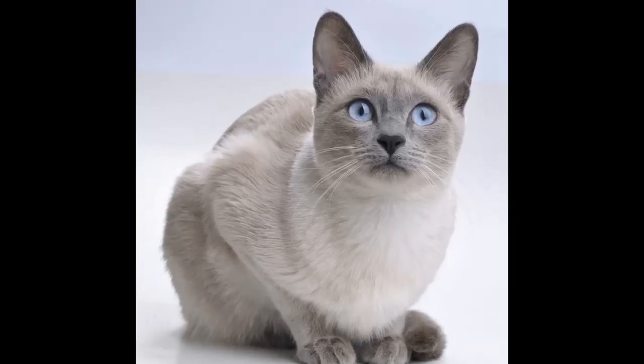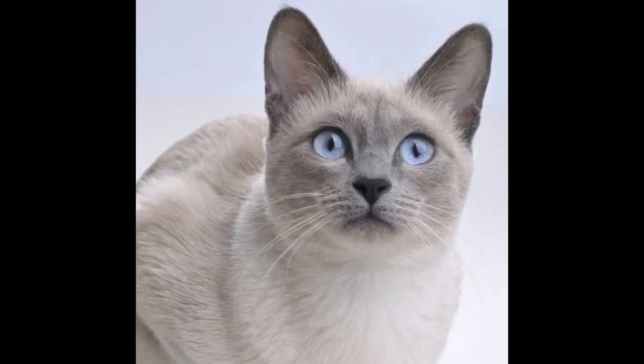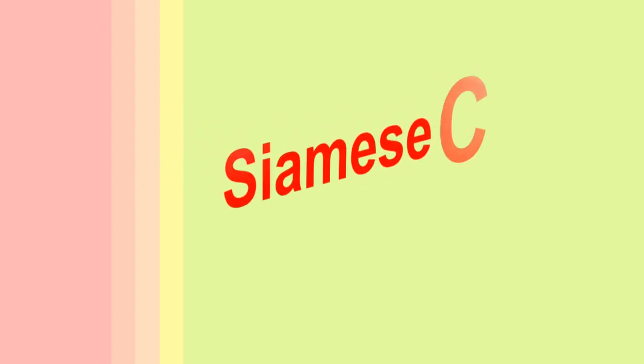Siamese Cat Breed. Siamese Cat Personality.